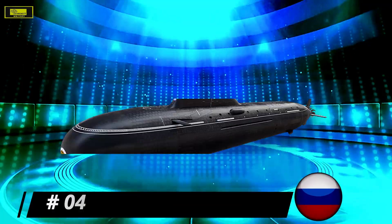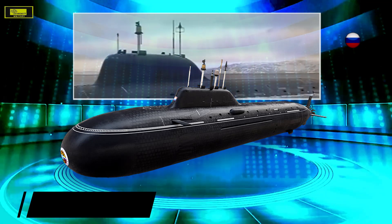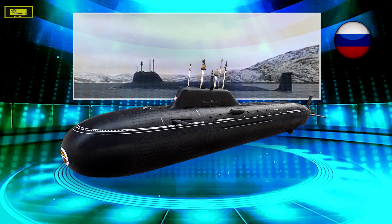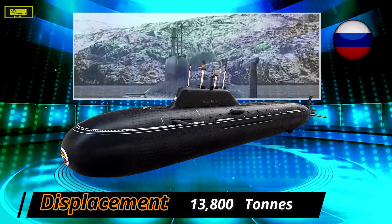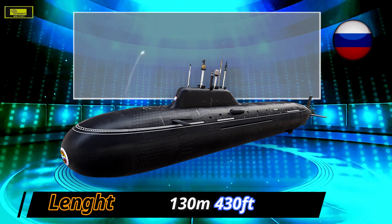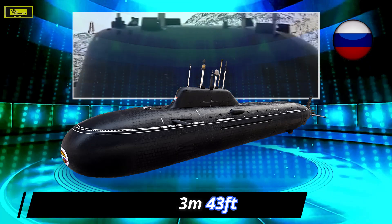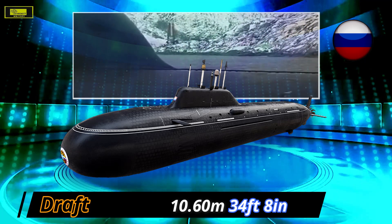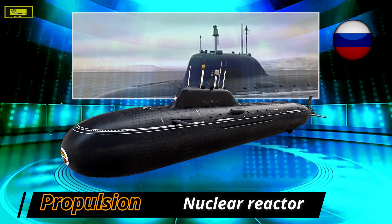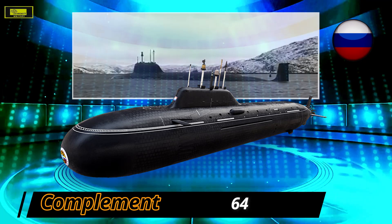At number 4: Yasen class (also known as Graney class). The Project 885 Yasen, western designation Graney class, is the latest Russian nuclear-powered attack submarine. It features a single hull made of low magnetic steel to reduce magnetic signature. Powered by a KPM type pressurized water reactor and steam turbine, it attains a maximum submerged speed of 35 knots and surface speed of 20 knots. Weapon systems include submarine-launched cruise missiles, long-range supersonic anti-ship missiles, anti-submarine missiles, torpedoes, anti-submarine rockets, and mines.